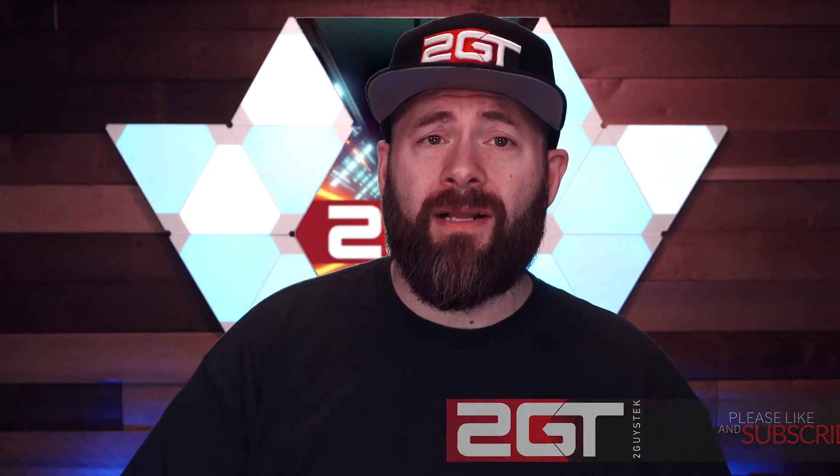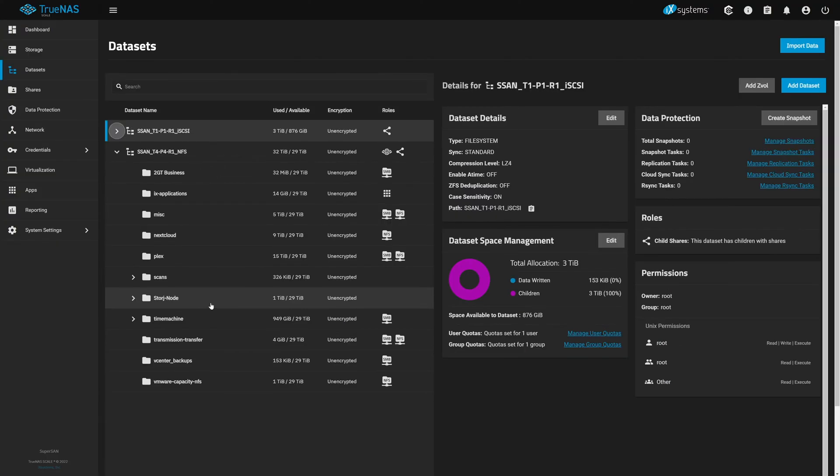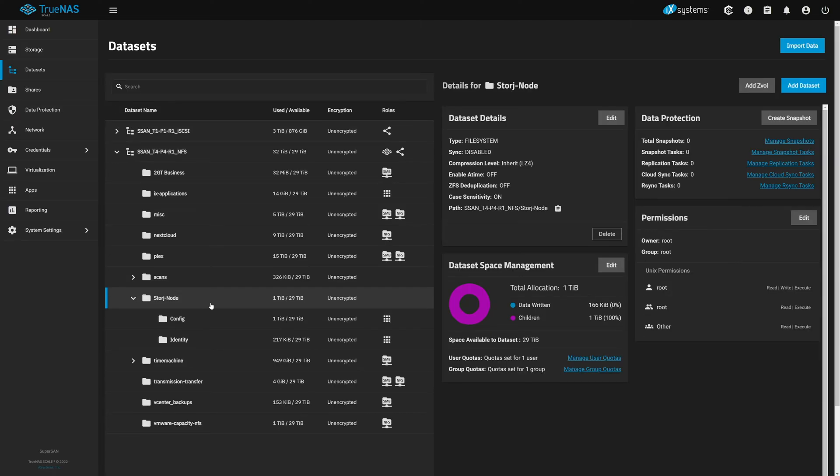I initially discovered Storz when I was looking through the available apps in the app library on my TrueNAS Scale host. TrueNAS Scale is where I run my storage node as a container currently, which makes sense since that's where all my storage is anyway. I've provided 4TB of storage for Storz on this Scale box, and I'm running it in a container.